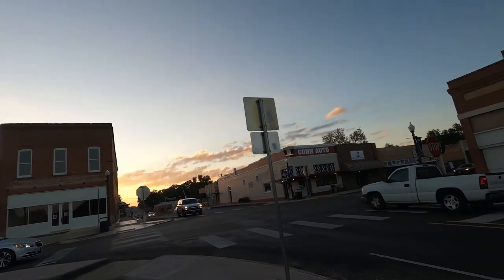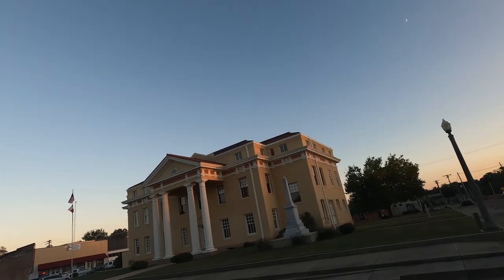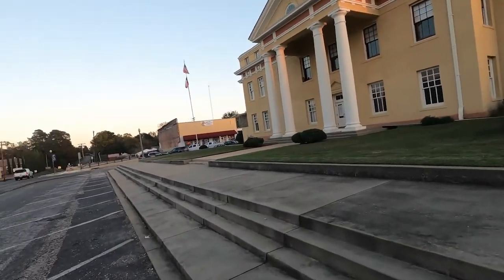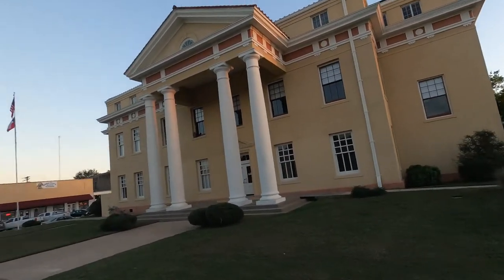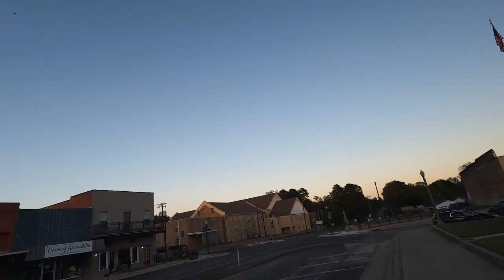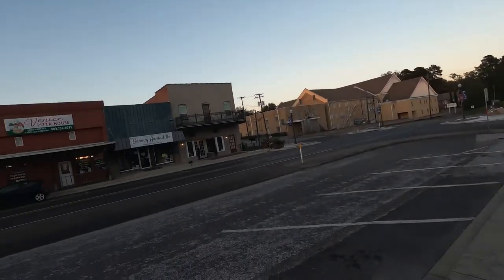We continue on down to the square. Linden has, I do believe, still the oldest working courthouse in the state of Texas. I wanted to capture it — I didn't like this view at first, but then I took the photo and I kind of liked it. The sun's coming off the right side, lighting it up and giving it a little more dynamic than just a straight-on shot where the sun wouldn't really be a factor.